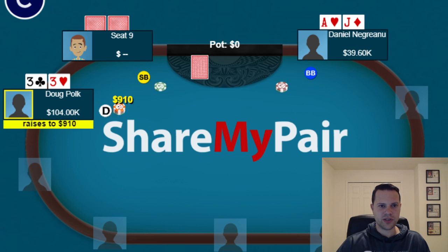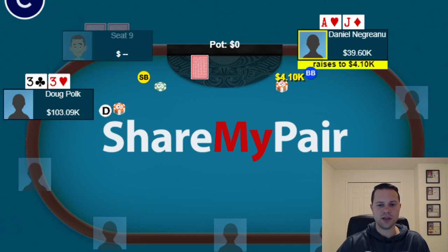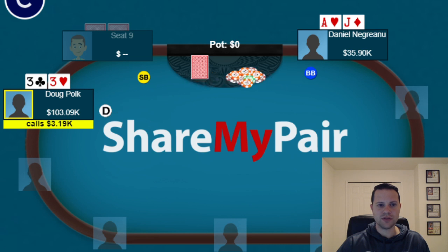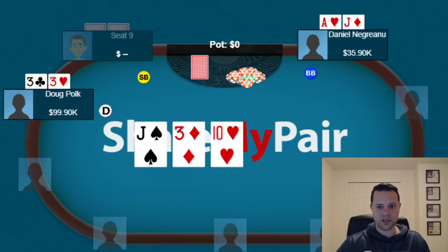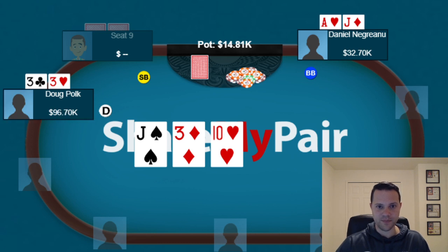In our second hand, Doug opens the button with pocket threes. Daniel in the big blind puts in the 3-bet with Ace-Jack offsuit and Doug calls — pretty standard pre-flop. We then see a massive flop for both players: Daniel flops top pair, top kicker, and Doug flops bottom set. Daniel bets, and Doug makes what I think is a pretty standard call. I don't see a reason on this board to be raising, unlike a board like Jack-10-3 with a flush draw where there are more draws to represent.